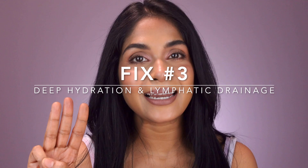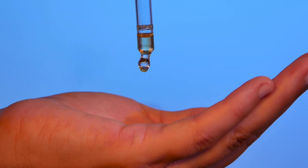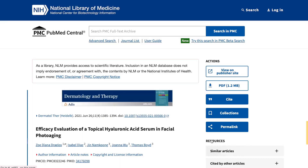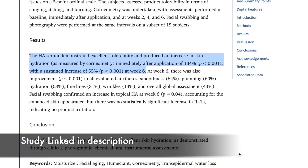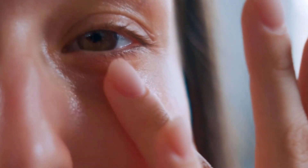Fix number three: deep hydration and lymphatic drainage. You can use hyaluronic acid, which can hold up to 1000 times its weight in water, increasing skin hydration by 30 to 40% within one hour of application. Improved moisture plumps out hollows and smooths fine lines, reducing shadow depth. After cleansing, apply a hyaluronic acid under-eye serum and pat gently until it's dry to boost moisture.